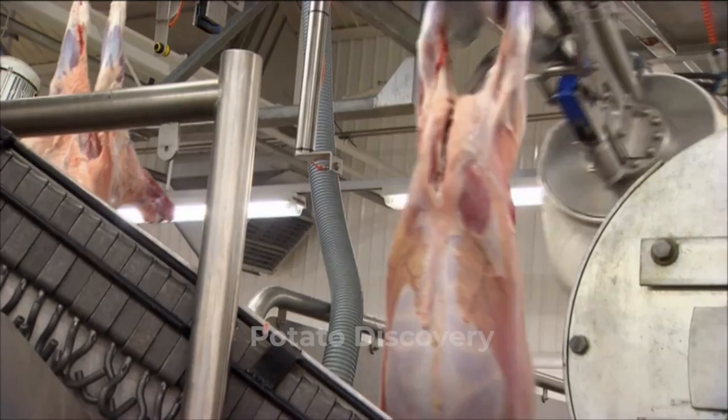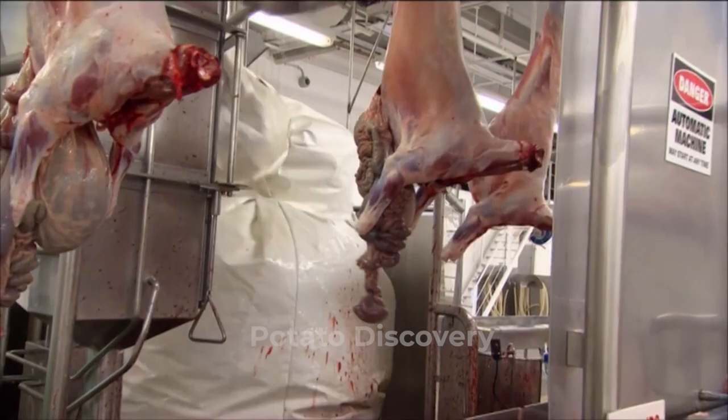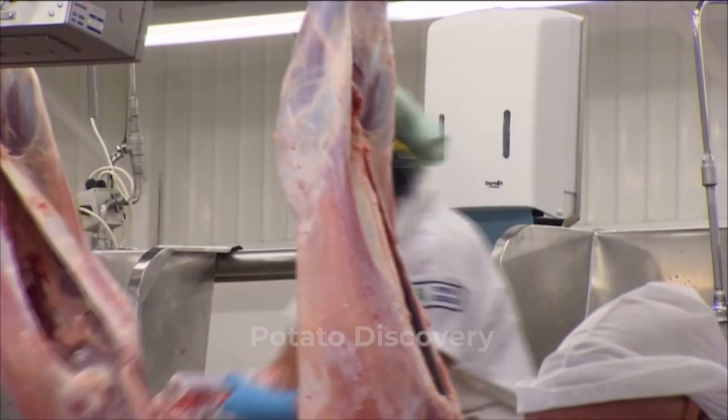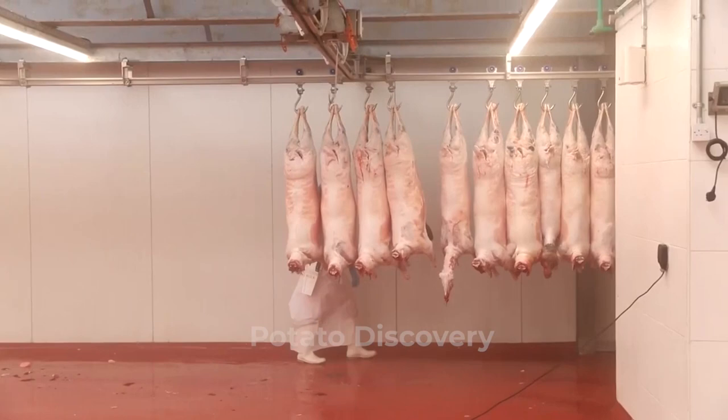Let's follow the lamb processing process at this Australian factory. After the sheep are sheared, they are taken to the factory for processing, put to sleep before handling, and hung on the line for processing.